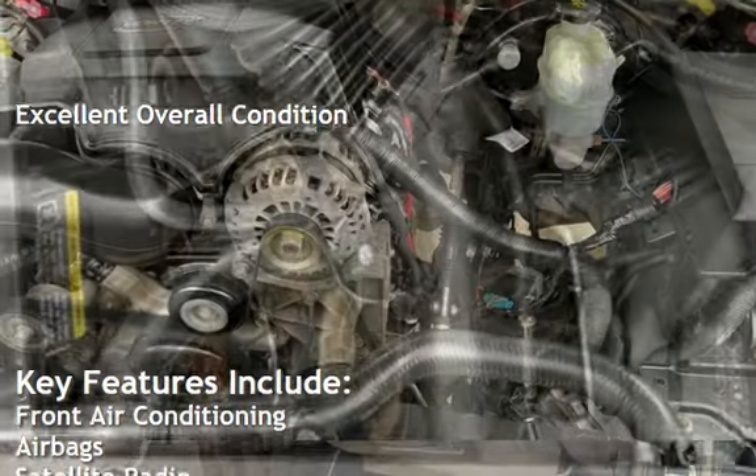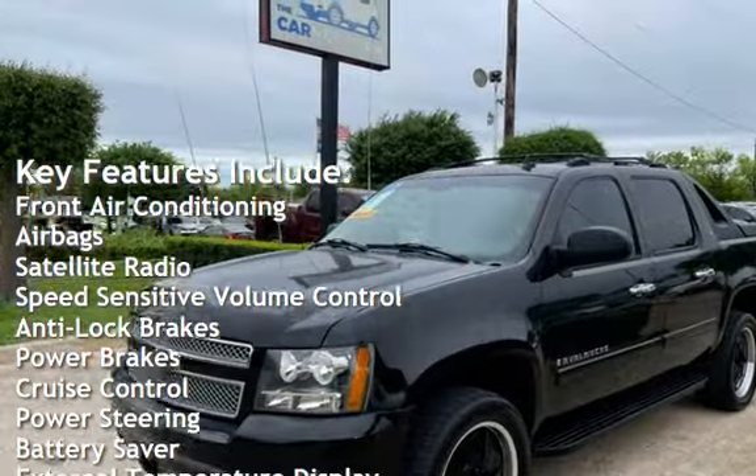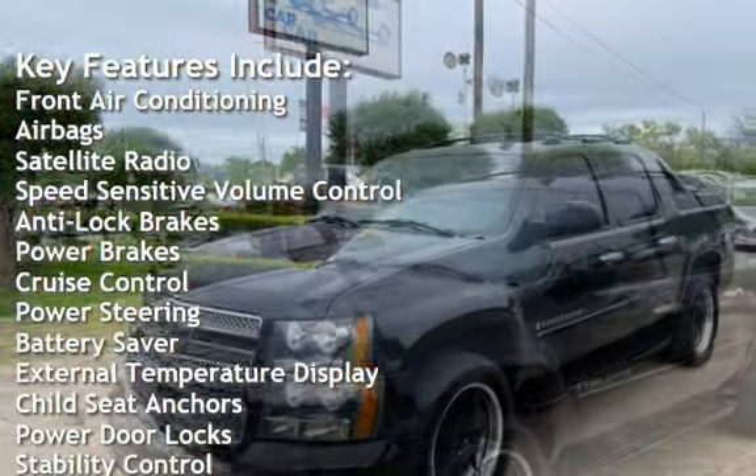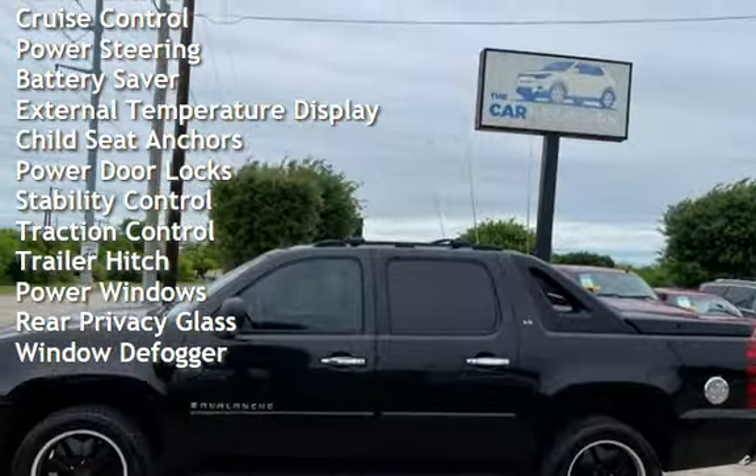Key features include front air conditioning, airbags, satellite radio, speed-sensitive volume control, anti-lock brakes, power brakes, cruise control, power steering, and battery saver.